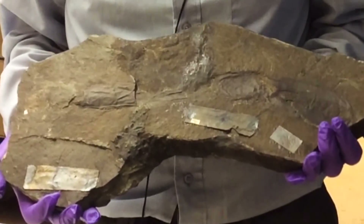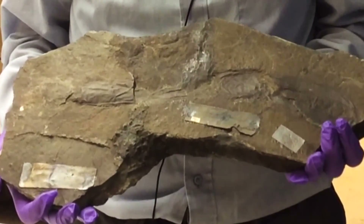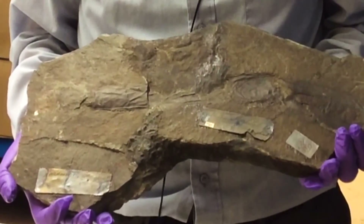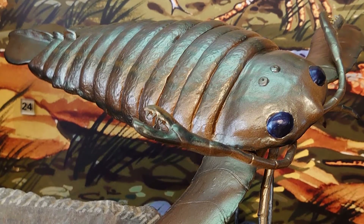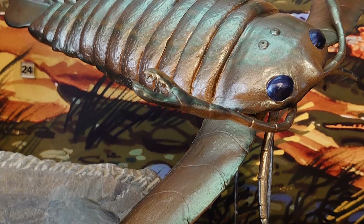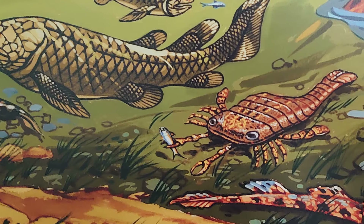This is a structure called the keeler, which is part of the mouth of an extinct Devonian crustacean called Pterygotus anglicus, which belongs to something called the eurypterids. They're commonly called sea scorpions. As crustaceans, they're distantly related to lobsters, crabs, and that sort of thing, but they actually became extinct at the end of the Devonian period.